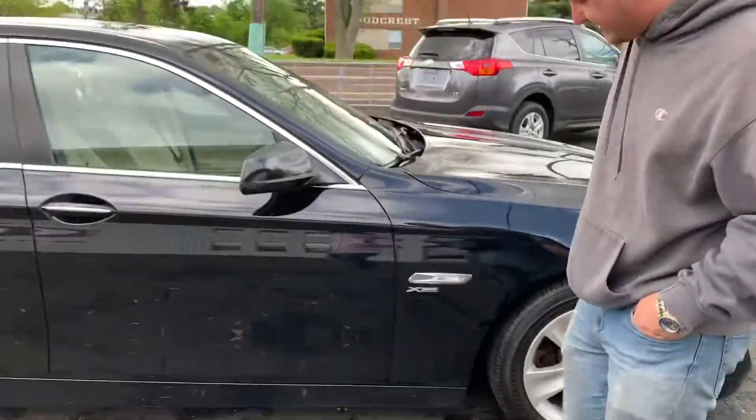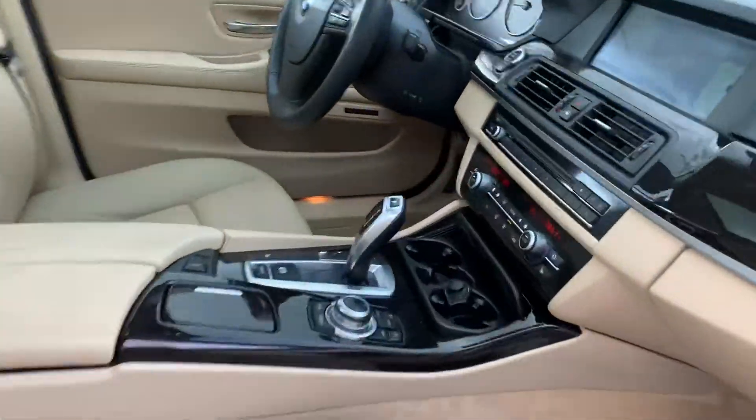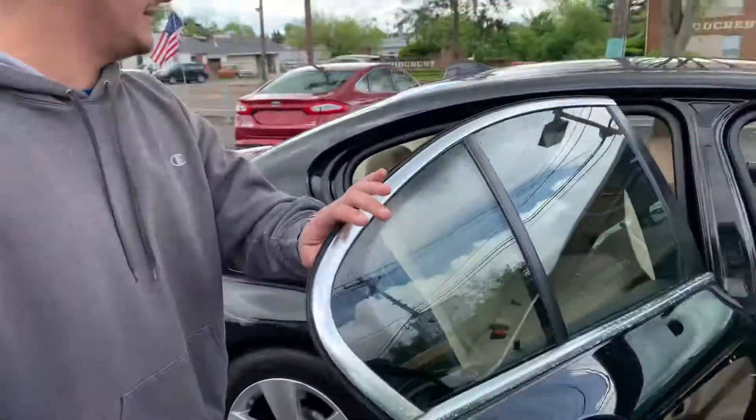Oh man, look at those rims and tires. Let's take a look inside. Look at those cream leather seats, navigation, sunroof. I mean, you can't ask for more in a car than this. This thing is butter.